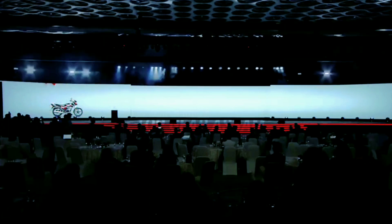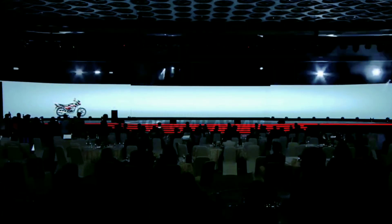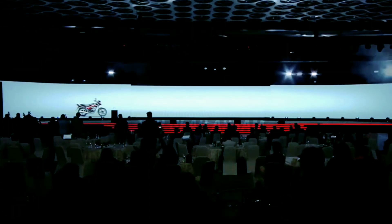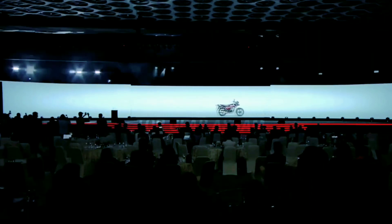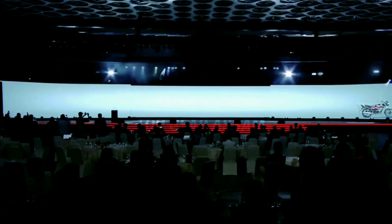Honda Motorcycle and Scooter India have launched a new 100cc commuter motorcycle in the Indian market. It is called the Shine 100 and it has an introductory price of Rs. 64,900.